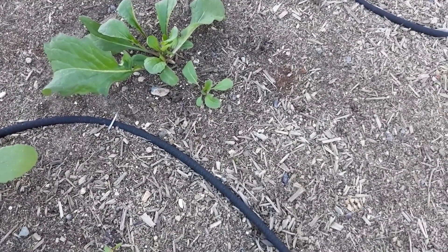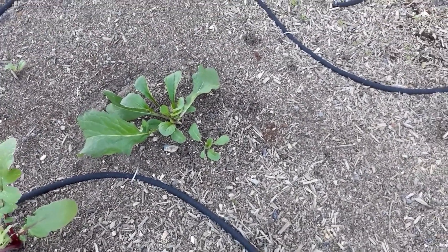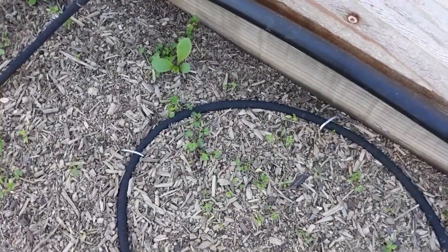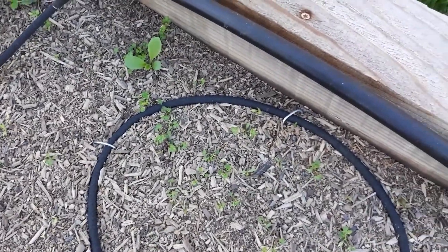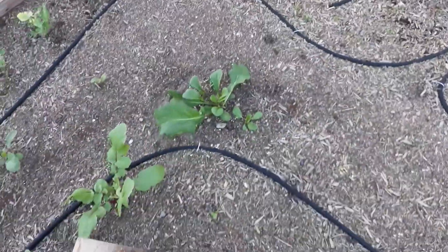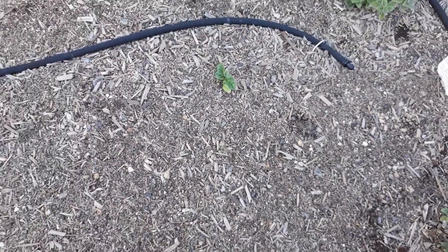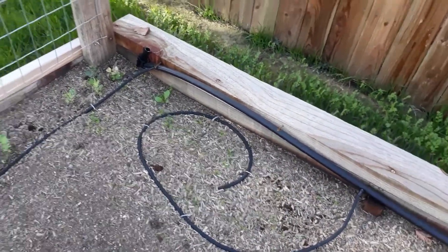Oh my goodness, this spinach is taking off now — I'm excited, we're going to have some fresh spinach! I think that's also a spinach plant that somehow made it over into my parsley. I'll thin the parsley around that one so I can have as much spinach as possible.